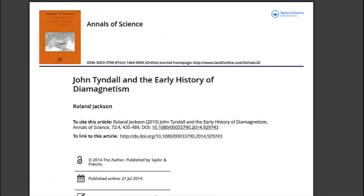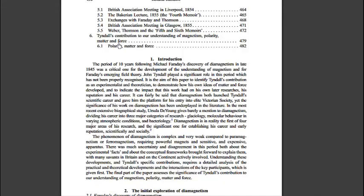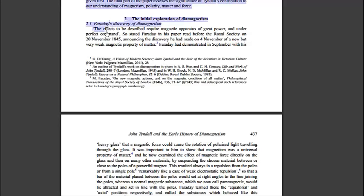Here we have this paper: 'John Tyndall and the Early History of Diamagnetism.' It states that the period of 10 years following Michael Faraday's discovery of diamagnetism in late 1845 was a critical one for the development of the understanding of magnetism and for Faraday's emerging field theory. John Tyndall played a significant role in this period which has not been properly recognized. Faraday announced his discovery before the Royal Society on the 20th of November 1845, having made it on the 4th of November — a new but very weak magnetic property of matter.